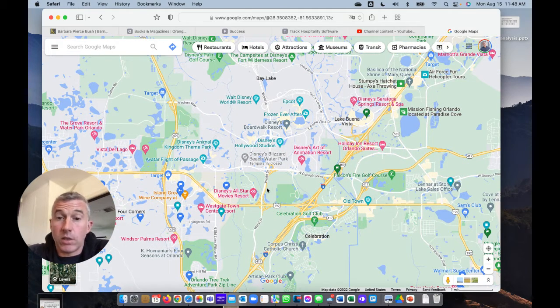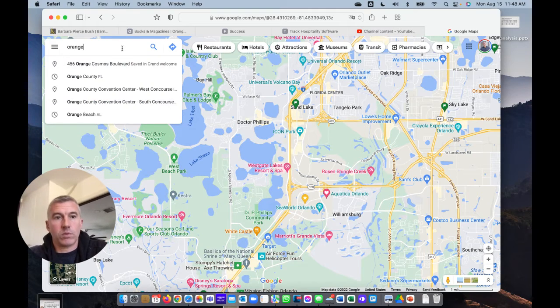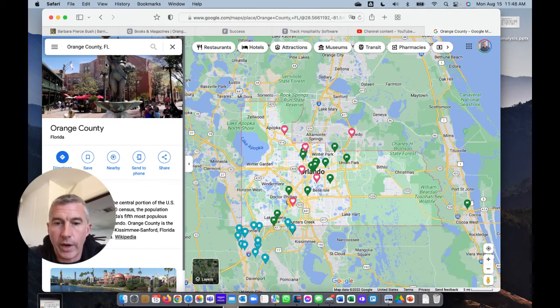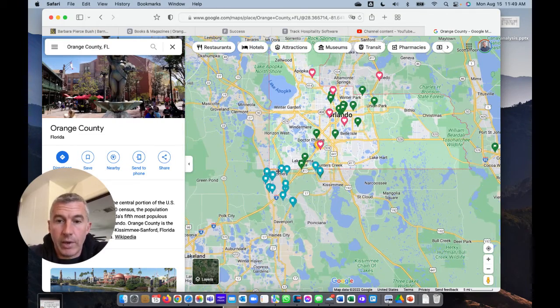The reason I'm not covering much up here is because this is Orange County. Orange County in Orlando has a whole bunch of restrictions on short-term rental properties. Unless you're in one of about three or four big condo complexes, you generally can't do Airbnb or VRBO type rentals in Orlando slash Orange County. You need to be down in Kissimmee or Davenport.